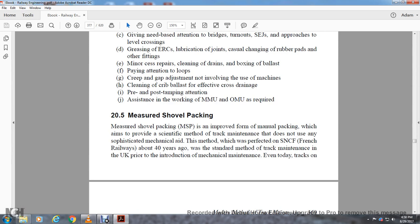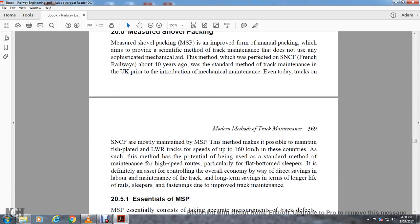Section 25: Measured Shovel Packing. Measured shovel packing is an improved manual packing method aimed at a scientific method of track maintenance that does not require sophisticated mechanical aid. The method was first performed on the SNCF or French Railways about 40 years ago and was the standard method of track maintenance in the UK prior to the introduction of mechanical maintenance. Even today, much of the track on French railways is maintained by measured shovel packing. The method makes it possible to maintain fishplate and long welded rail tracks at speeds up to 160 kilometers per hour, and is an asset in controlling overall economy of track maintenance with long-term service life for rails and sleepers.